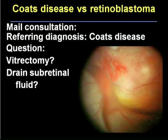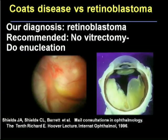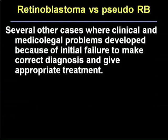Another patient was perhaps more fortunate. A consultation was sent in from a very prominent ophthalmologist who said we have a patient with Coates disease — how would you manage this? Drain the subretinal fluid? Do a vitrectomy? Looking at this photograph, we were able to tell the doctor: don't do any vitreous surgery — nucleate the eye. Because that vessel going off the disc and dipping in and disappearing is quite different from Coates disease. We recommended enucleation, it was done, and this was indeed a retinoblastoma. I could cite quite a number of other cases where there have been serious medical legal repercussions in making this differentiation.